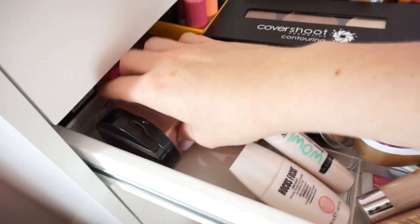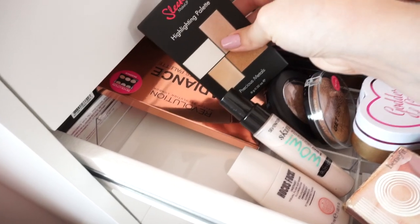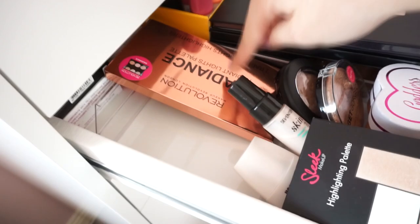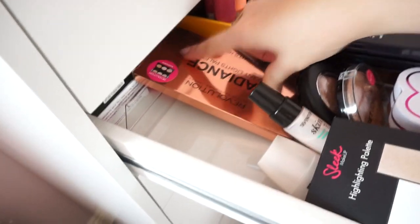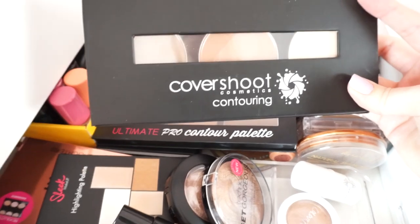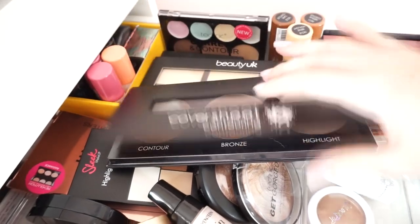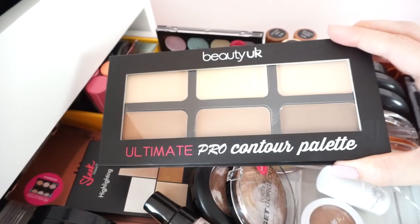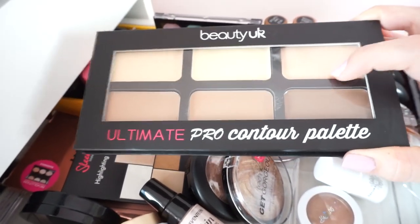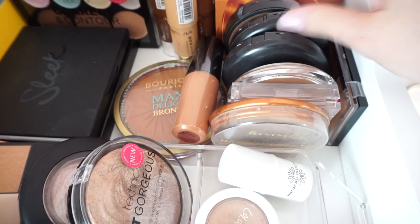I also have a Benefit one that's really old but I still use all the time, another from Makeup Forever, the Sleek highlighting palette, and the Makeup Revolution Radiance Highlight palette which has three different highlighters in it. For contour and bronzer, the first thing is the Cover Shoot contouring palette with three different shades in it. Next is a contour palette from Beauty UK with a lot more shades, then bronzers like the Rimmel Natural Bronzer.